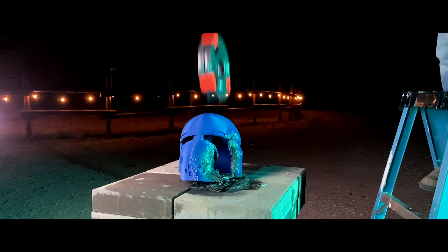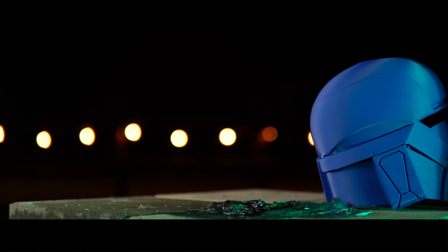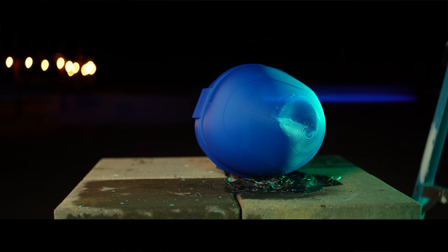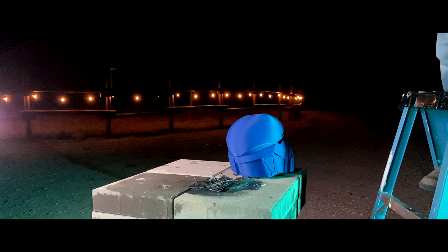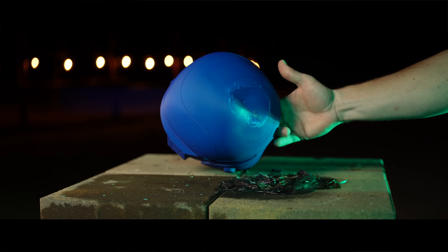Here's where it gets interesting — PLA Pro once again surprised us. It dented, but less than ABS. Seriously? No catastrophic failure, just one clean hit, and the PLA Pro absorbed that damage incredibly well. We totally expected ABS to dominate the impact test, but what we didn't expect is PLA Pro to come out the clear winner here as well.